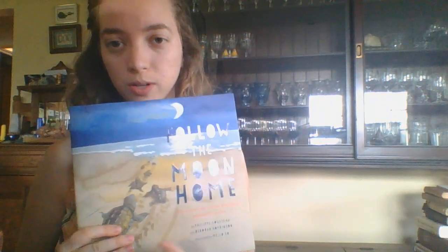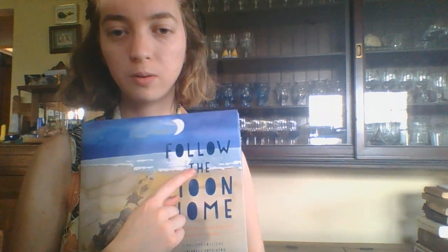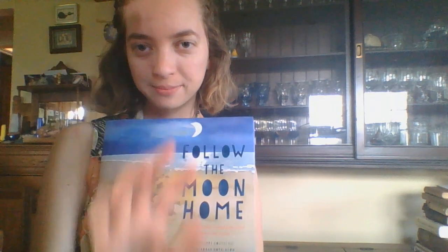That is the end of our book. Thank you so much for listening, and I hope you enjoyed this read called Follow the Moon Home. Bye, second grade.